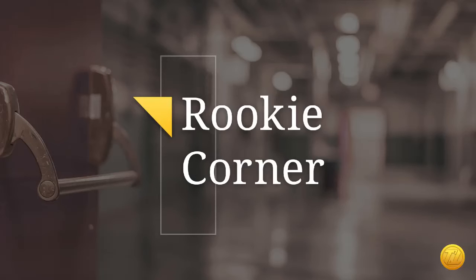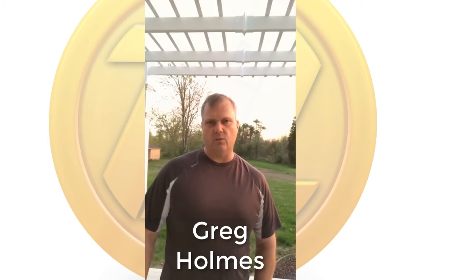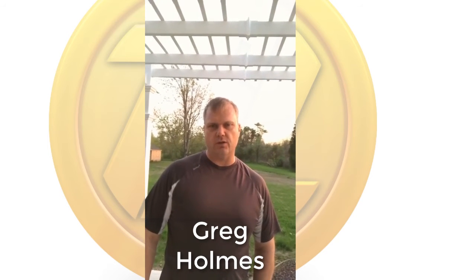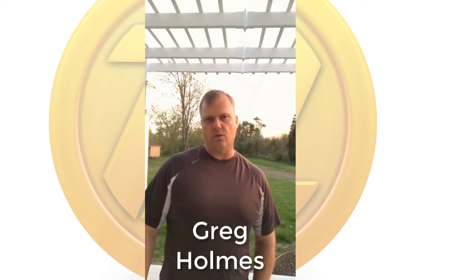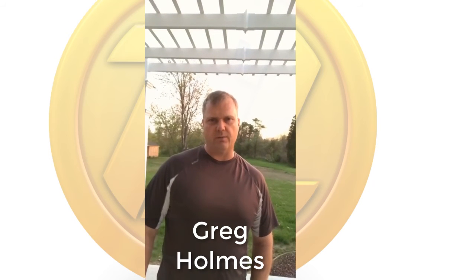Hey Tackle Traders, Coach Holmes here doing another edition of the Rookie Blog. This week we're stacking the deck in our favor, we're adding some juice to our trades. We found a pattern, we're searching through the screener to find that pattern, and now we're going to add the sectors to our list. We're also going to add a few other metrics in the coming weeks, but this week it's all about confirming the sector.